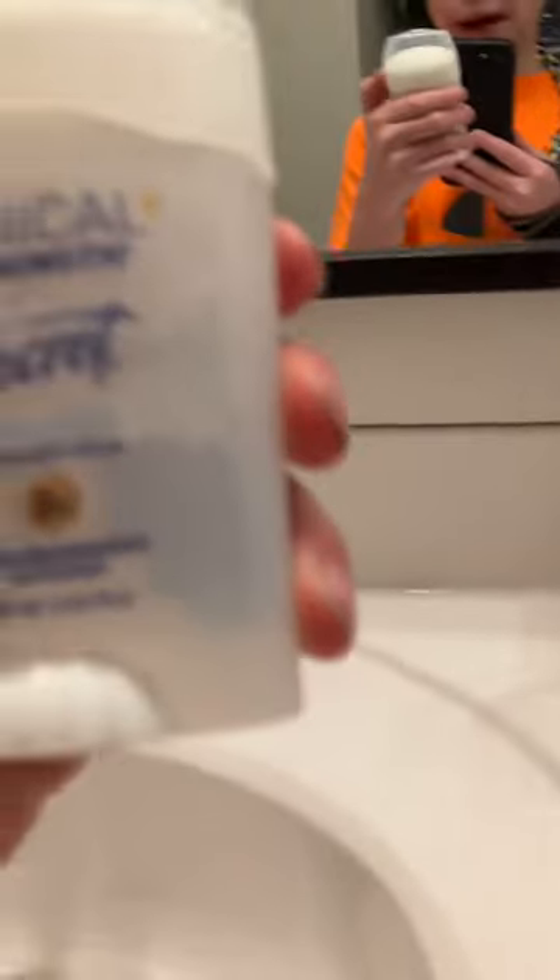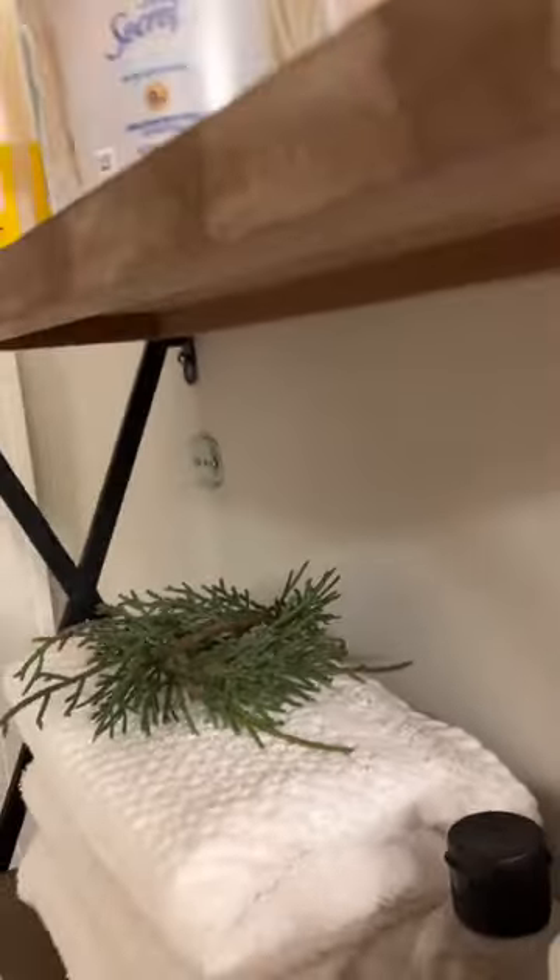The last and final thing will be some deodorant. Where should we hide the deodorant? Hiding it up here just in plain sight — because our five items are set. Let's get into it.